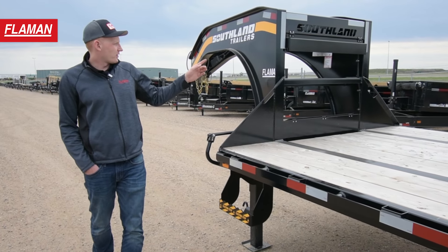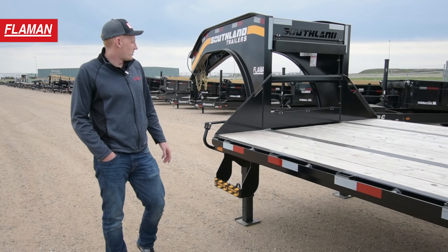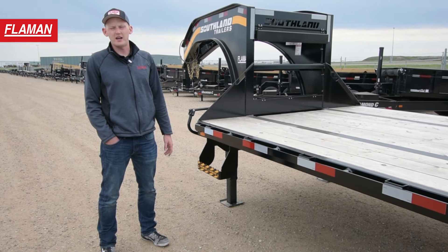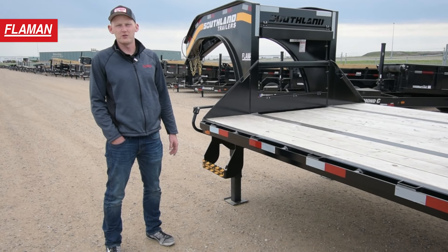Moving on back, this trailer has chain trays and toolboxes right up front to store all your straps, binders, chains, and anything you might need to strap down your loads of material.